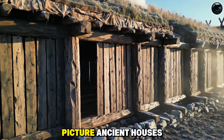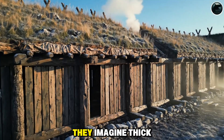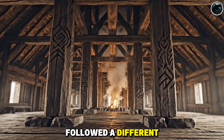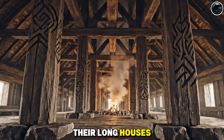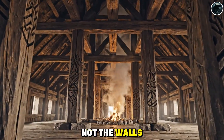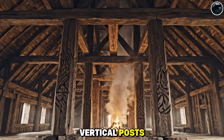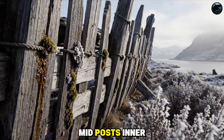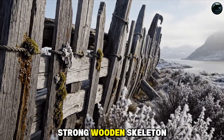When most people picture ancient houses, they imagine thick, rigid walls carrying the weight. But Viking builders followed a different philosophy. Their longhouses stood because of the frame, not the walls. Vertical posts, corner posts, mid posts — inner rows formed a strong wooden skeleton.